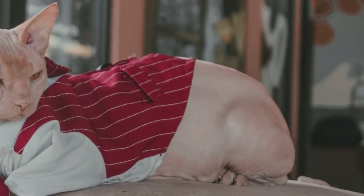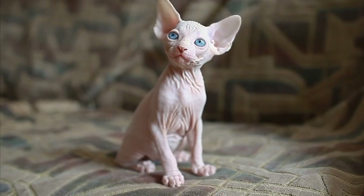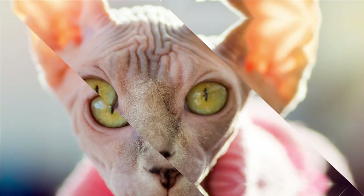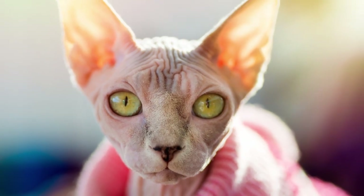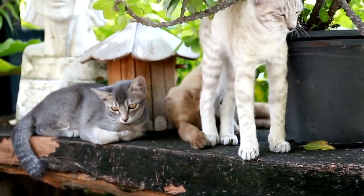The last one: the Sphynx. The Sphynx is a breed of cat known for its lack of fur. This breed is medium-sized with a very short, fine coat that feels like suede. Sphynx cats are known for being affectionate, playful, and curious. They are also known for being very social and love to be around people and other animals.